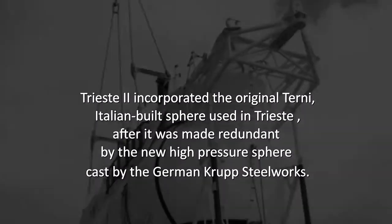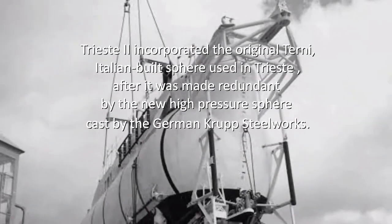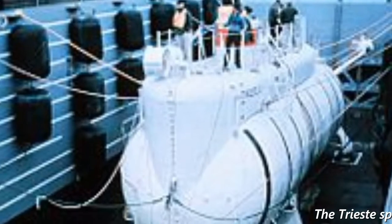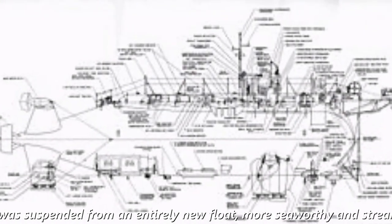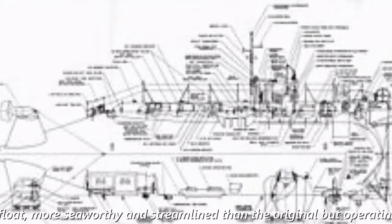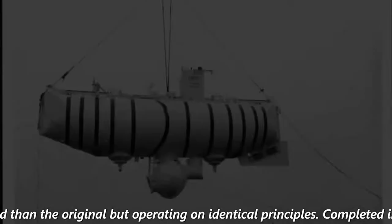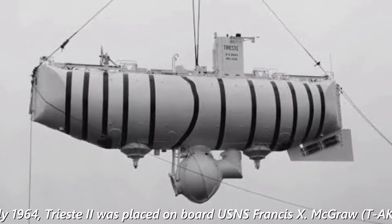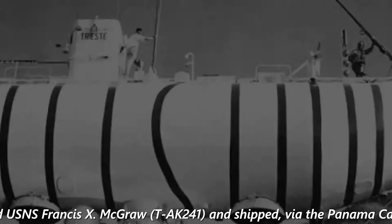after it was made redundant by the new high-pressure sphere cast by the German Krupp steelworks. The Trieste sphere was suspended from an entirely new float, more seaworthy and streamlined than the original, but operating on identical principles. Completed in early 1964, Trieste II was shipped, via the Panama Canal, to Boston.